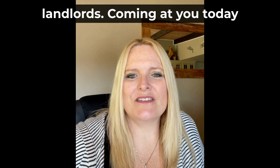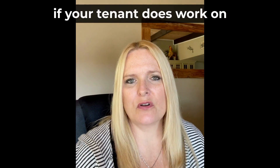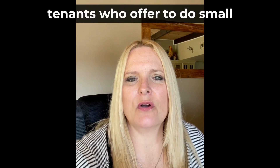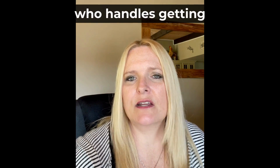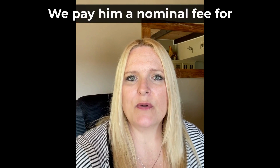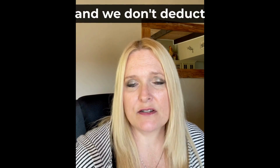Hello there landlords, coming at you today with a quick tip about how to handle payments if your tenant does work on your rental property. Sometimes landlords will get tenants who offer to do small repairs or scheduled tasks. We have a tenant in our sixplex who handles getting the recycling and compost bins rolled to the curb and back each week. We pay him a nominal fee each month and we don't deduct it from his rent.